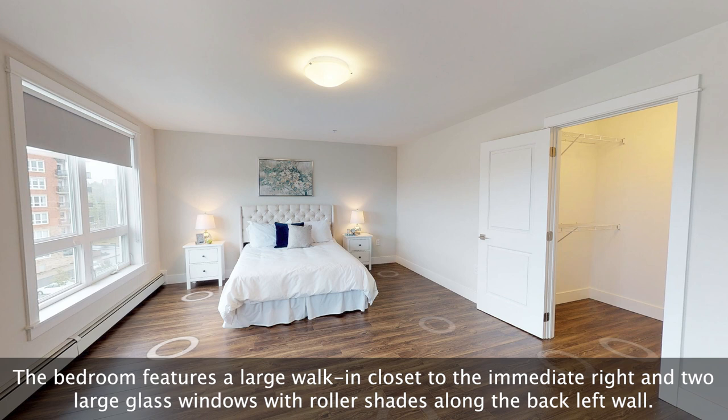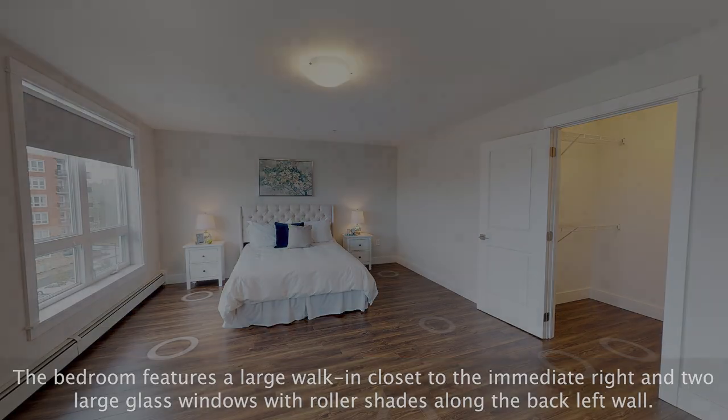Across from the bathroom is the second bedroom. The bedroom features a large walk-in closet to the immediate right and two large glass windows with roller shades along the back left wall.